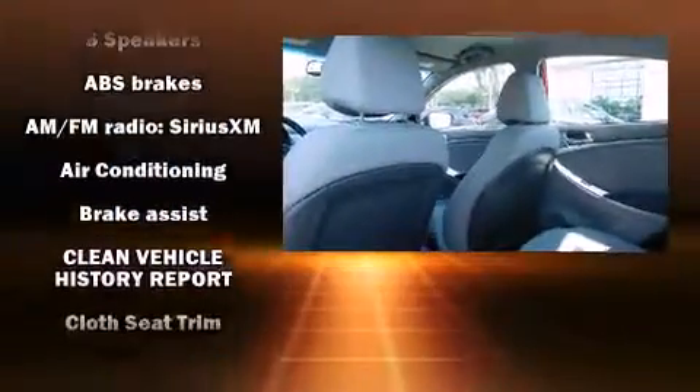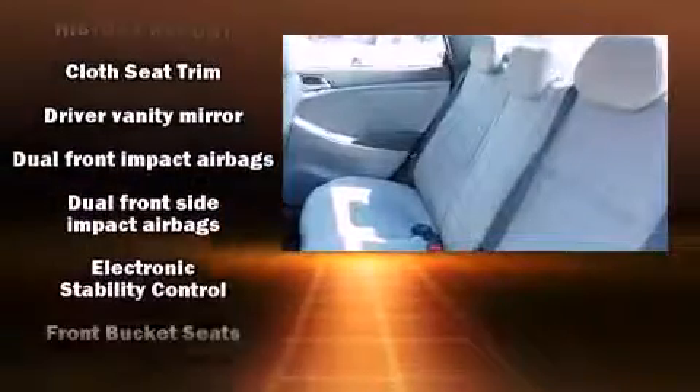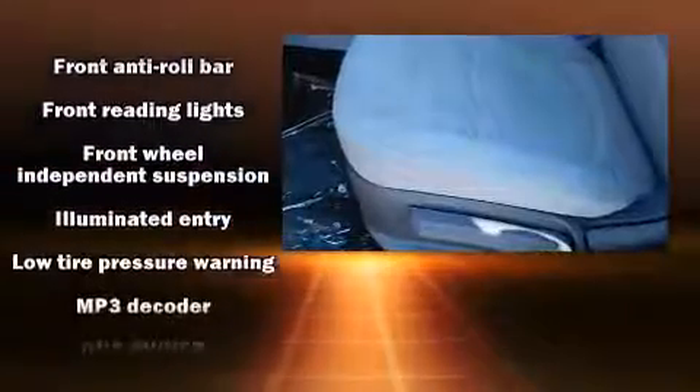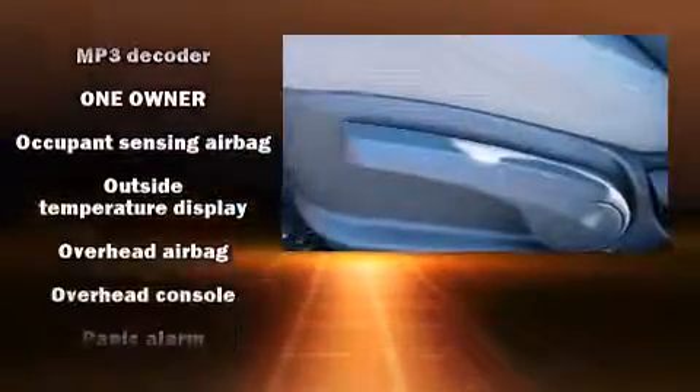Hyundai ensures the safety and security of its passengers with equipment such as dual front impact airbags, head curtain airbags, traction control, brake assist, anti-whiplash front head restraint, a panic alarm, and ABS brakes.